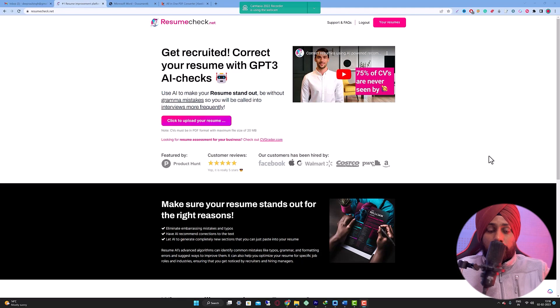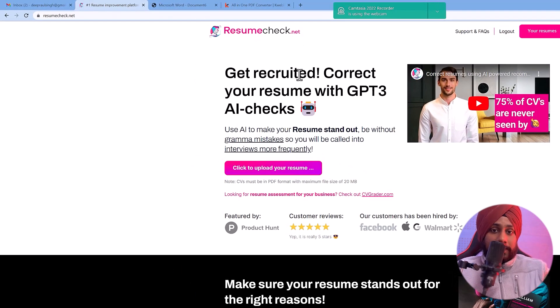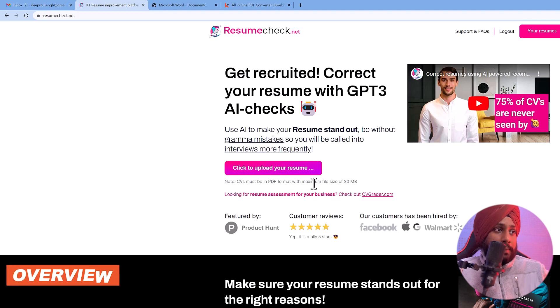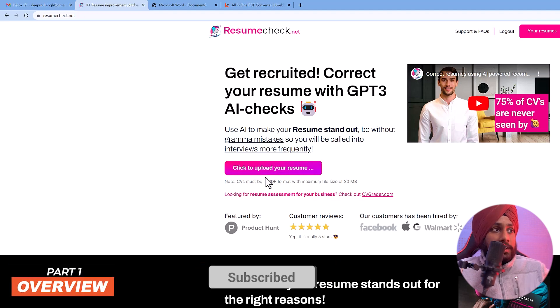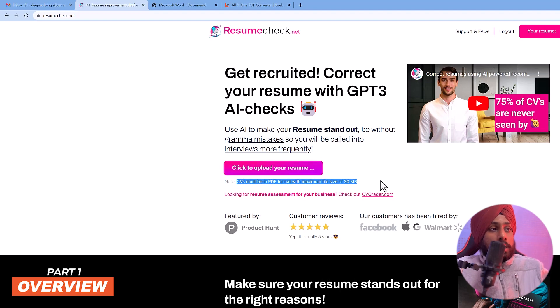Go to the link in the description box, which is resumecheck.net. This is an AI tool you can use to improve your resume. It says: 'Get recruited — correct your resume with GPT-3 AI checks.' CVs must be in PDF format with a maximum file size of 20 MB — that is the limitation of the tool.